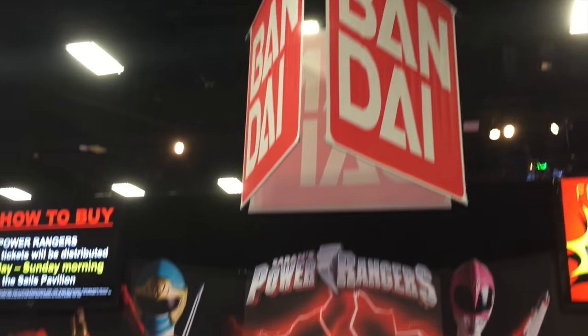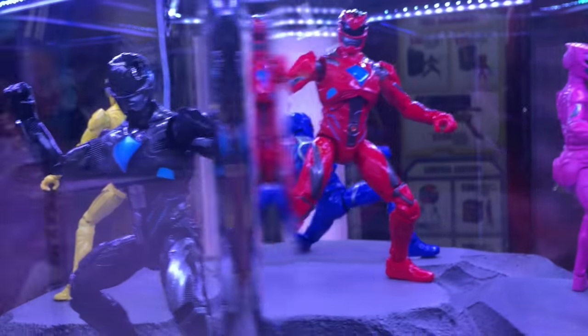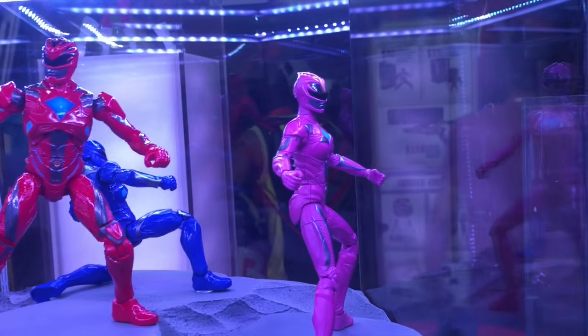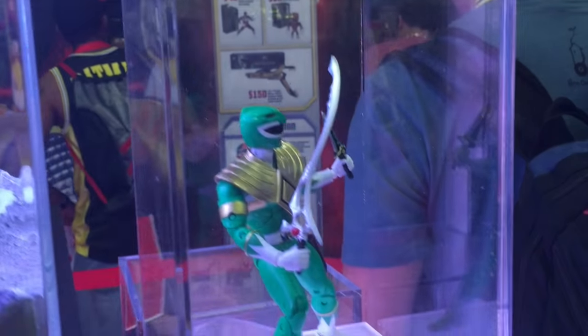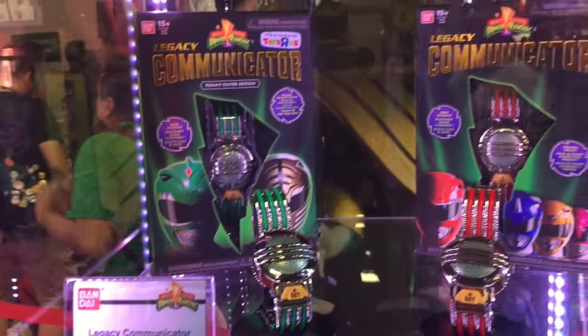Over here at the Bandai booth you can see some of the toys from the upcoming Power Rangers movie that comes out next year. Also you can see some of the toys from the retro original series of Power Rangers — the one I always remember watching — and then some of the variations throughout the years. It's a pretty cool one to see all this stuff, and you see a lot of different booths here like this for stuff that's coming out in the future.